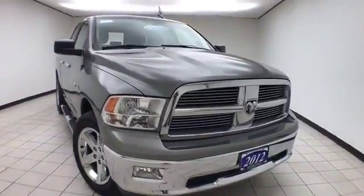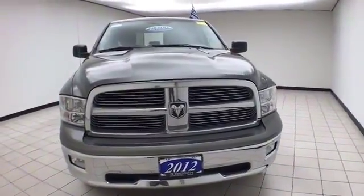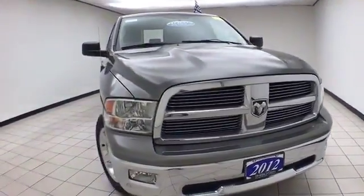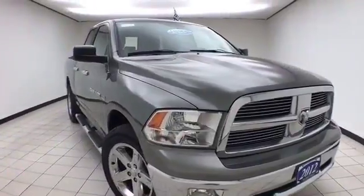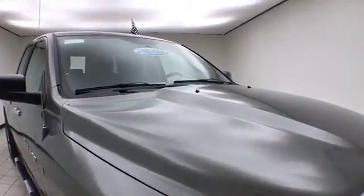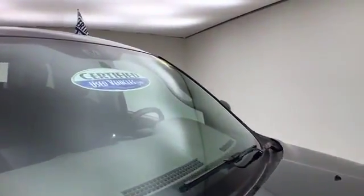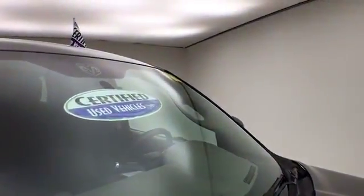Welcome to Cheboygan Chevrolet Chrysler Center. Today's special is a low-mileage 2012 Ram SLT quad cab four-wheel drive with the Bighorn package, stock number B9014A. Only 30,000 miles on this one-owner local trade with a clean AutoCheck history report. We sold this Ram brand new — mineral gray metallic in color.